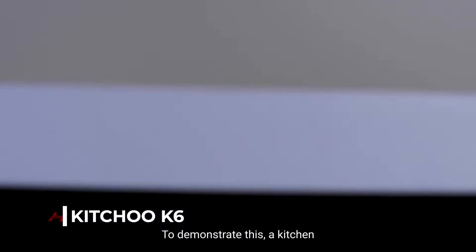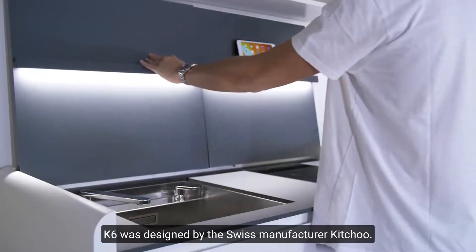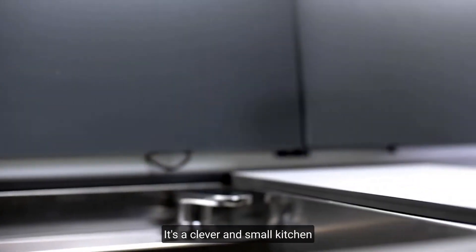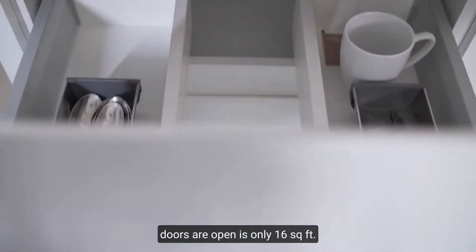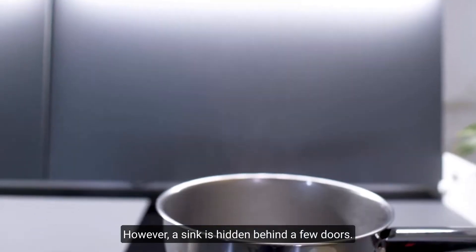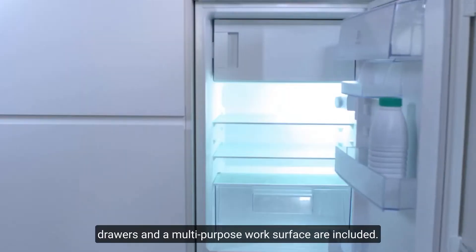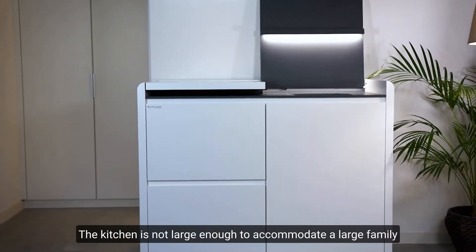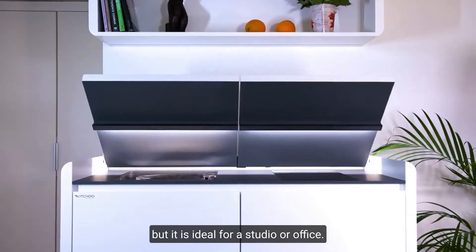Number 2: Kichou K6. To demonstrate that a kitchen does not need to take up a full area, the K6 was designed by Swiss manufacturer Kichou. It's a clever and small kitchen that's only 4.1 feet long, taking up only 16 square feet when the doors are open. Behind a few doors, it hides a sink, a stove, a dishwasher, a small refrigerator, drawers, and a multi-purpose work surface. The kitchen is ideal for a studio or office.